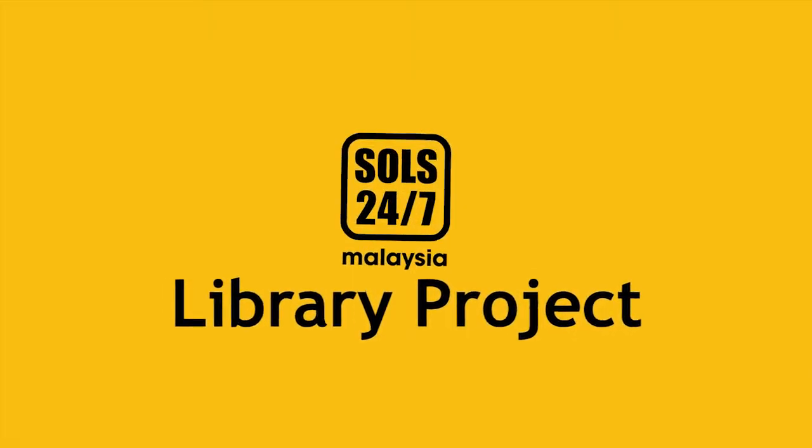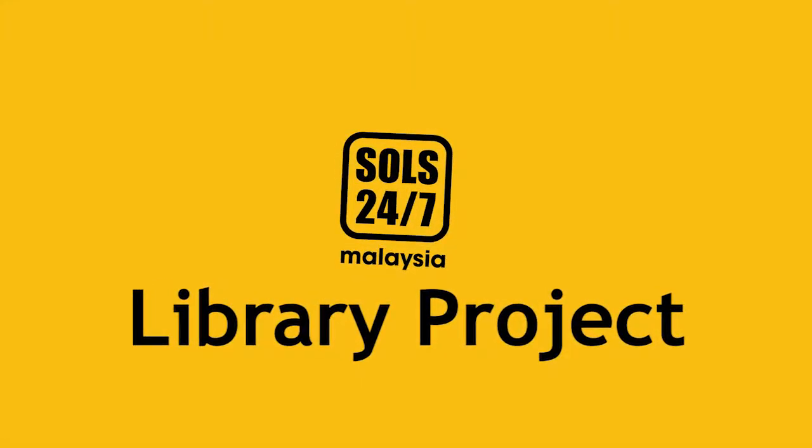I'm Anisha, one of the coordinators for the library project. Essentially, what we do is we establish reading spaces in all the Project 100 community centres.